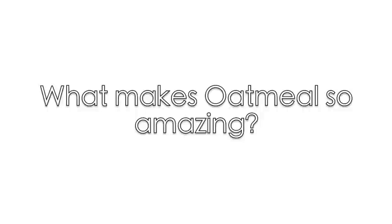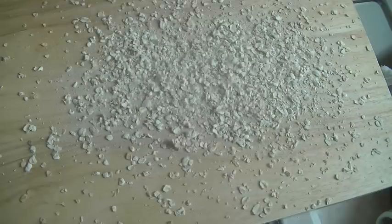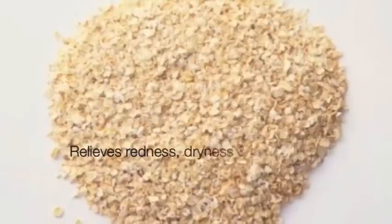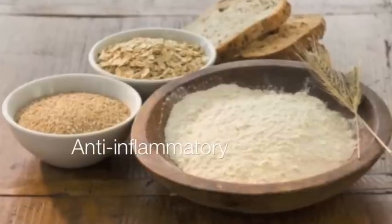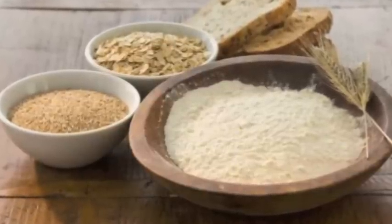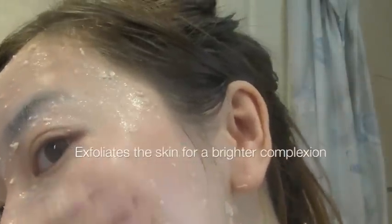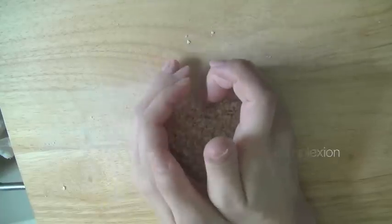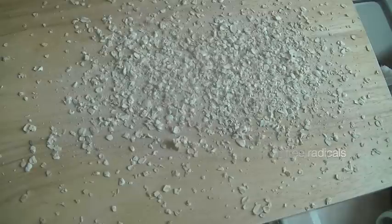So what makes oatmeal so amazing? Oatmeal is an amazing cleanser for the skin. It has the ability to relieve redness, soothe dry skin, and also irritations. This means that it is anti-inflammatory, which means it has the ability to soothe itchy skin as well. While it absorbs and removes dirt and impurities, it also provides exfoliation, leaving the skin feeling and looking softer. It is also very high in antioxidants, which protects the skin from free radicals.